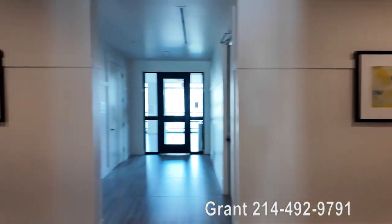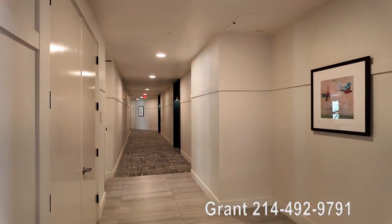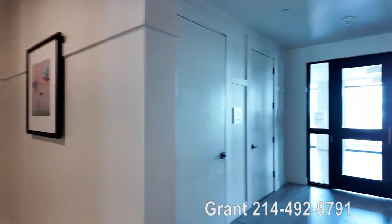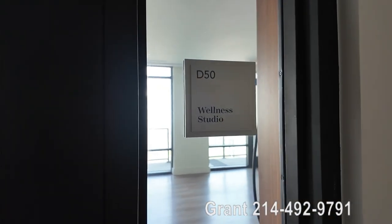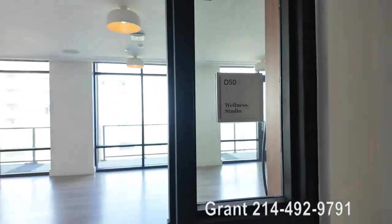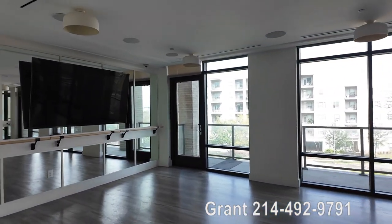We're still on the fourth floor of the Westcott in Houston, Texas, and there's a wellness studio here. Let's go see this. This is pretty much a private spa area, and I just wanted you to see it.